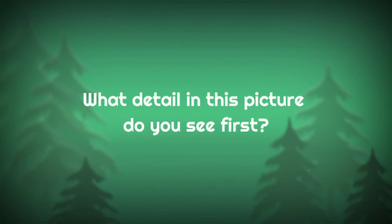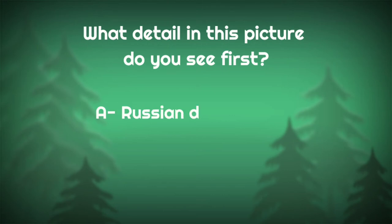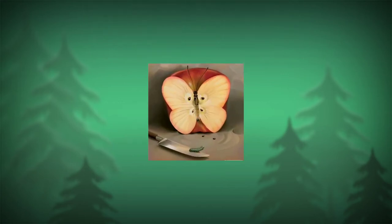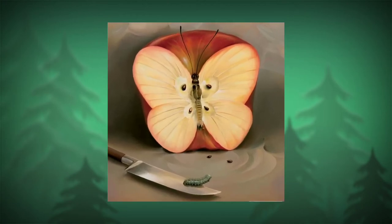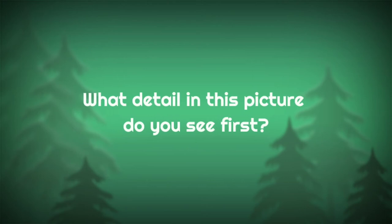What detail in this picture do you see first? A: Russian dolls, B: footprints, or C: bowling pins.